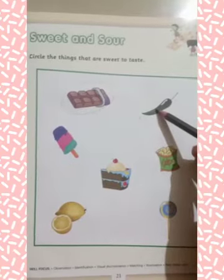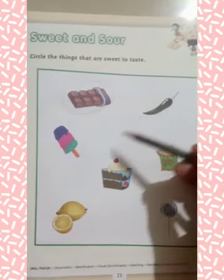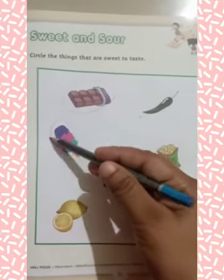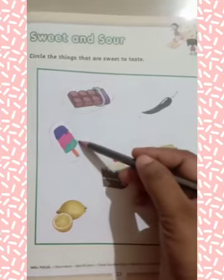Next is chili. Chili is spicy, so you have to leave it. Now, what is this? This is ice cream. Ice cream is also sweet to taste, so you have to circle on ice cream.